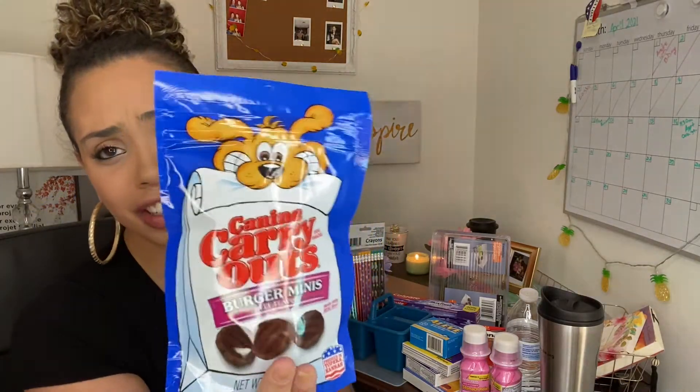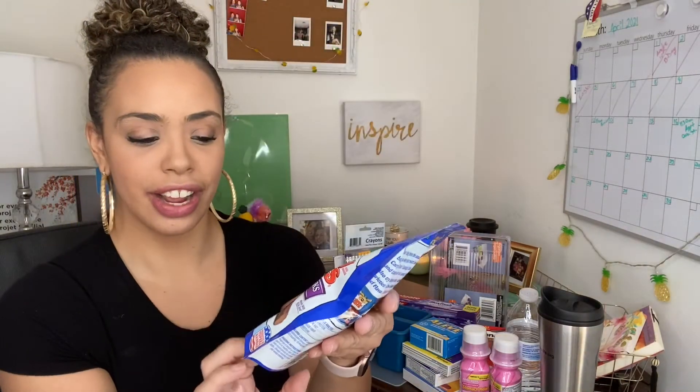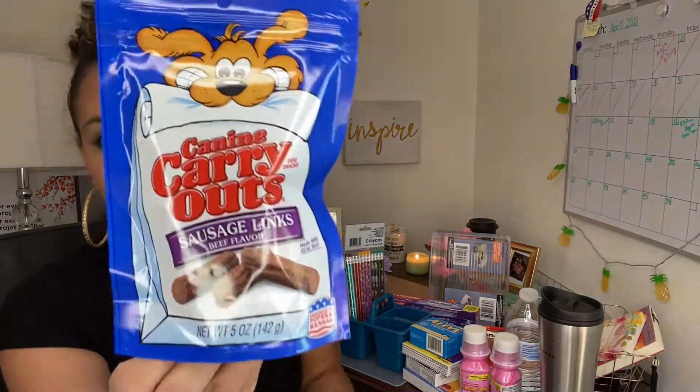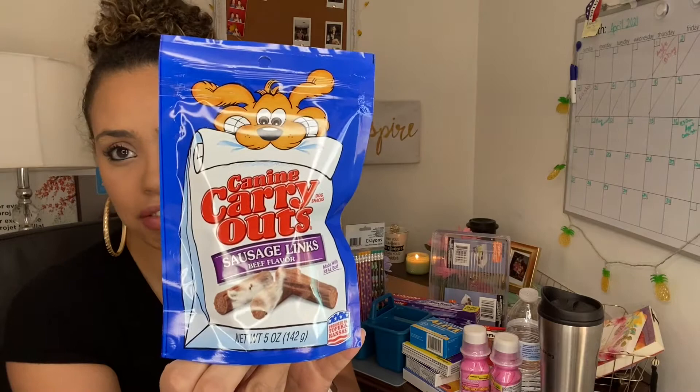I picked up a few dog treats for our dog because she is staying with my mother. We picked up these Canine Carry Outs — she loves these, we've been giving them to her since we got her 11 years ago. We bought the burger flavor, the beef flavor, and the sausage. They are five ounces, these are the same ones we buy at Walmart. They're not a dollar anywhere else — Walmart probably has it for the same price, but I know some of them are about $2.50.